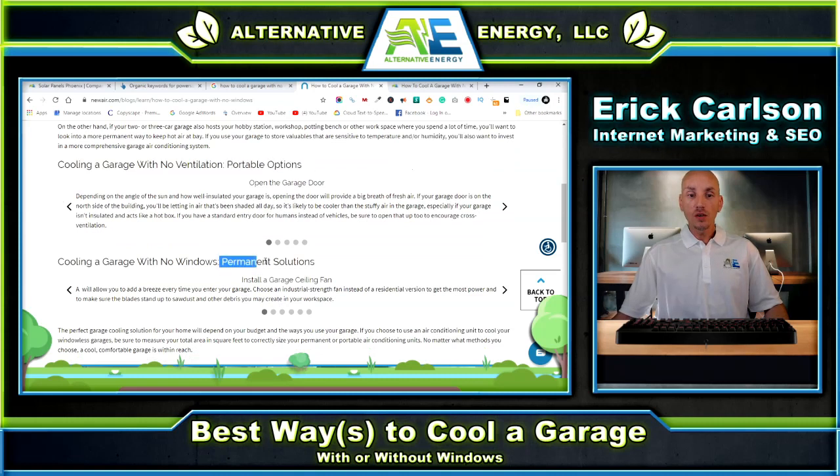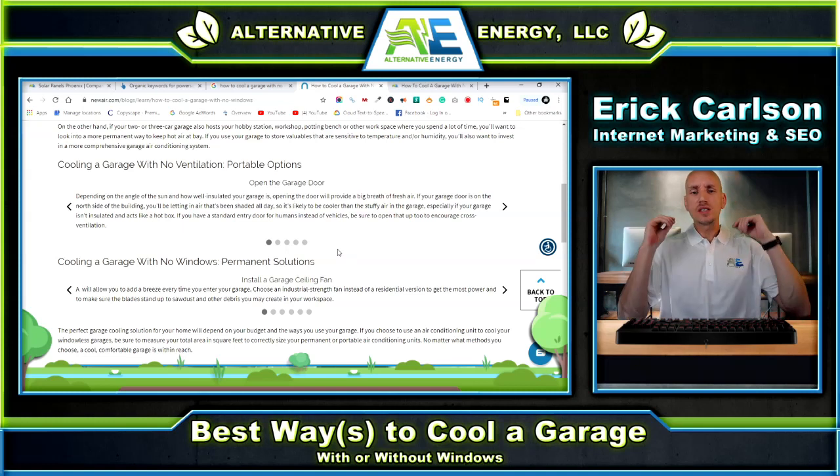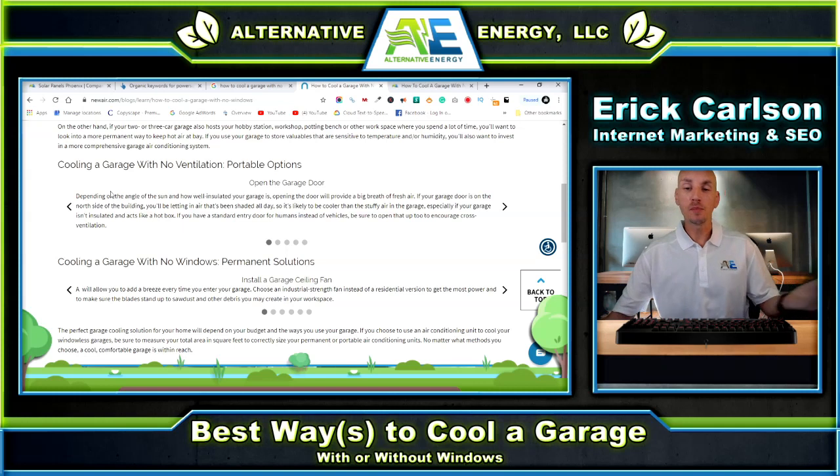His guide basically asks: are you looking for portable options or permanent solutions? Some people just want to throw a ceiling fan in there. Is that effective? I'm going to tell you right now — not really. But they're going to give you that as an actual option. Let's talk about these options and tell you why some of them work and some of them don't. So let's look: first, open the garage door.